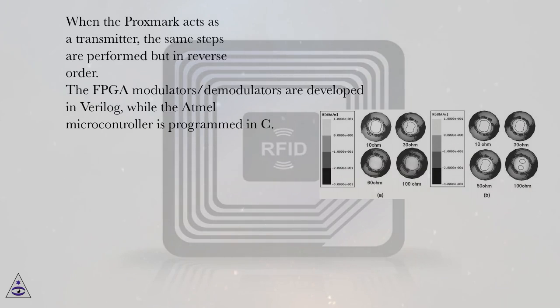When the Proxmark acts as a transmitter, the same steps are performed but in reverse order. The FPGA modulators/demodulators are developed in Verilog, while the Atmel microcontroller is programmed in C.